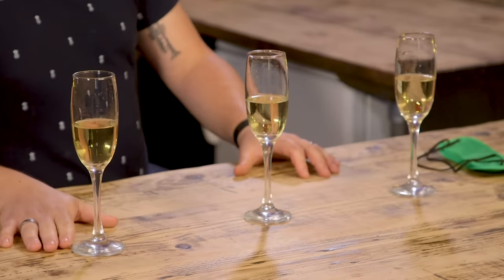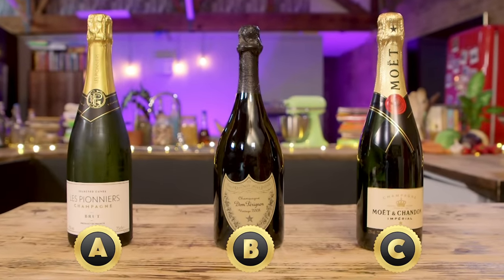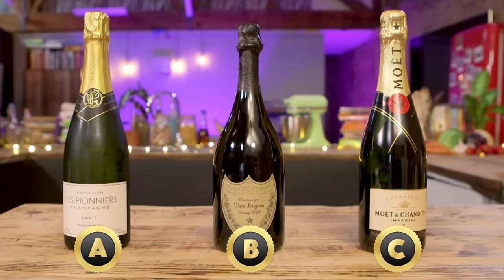My favourite was actually the cheaper one — and maybe that says more about me than anything else. B didn't really come into it for flavour for me. Moët to me is the go-to champagne brand — it's the world's most popular for a very good reason. It's delicious and it's priced because of demand.